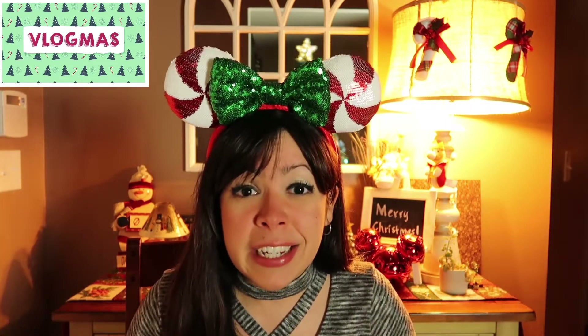Today is December 22nd, so welcome to the 22nd day of Vlogmas. On today's video, I will be showing you the 22nd pin from the advent calendar and I will be showing you the gift that I got for becoming a D23 gold member. So keep watching because I can't wait to show you guys.